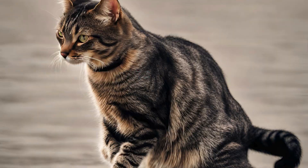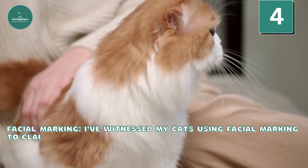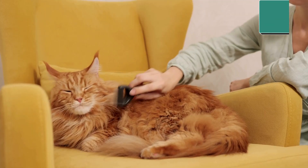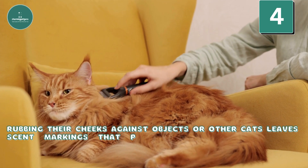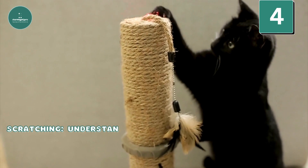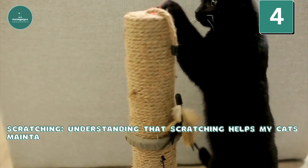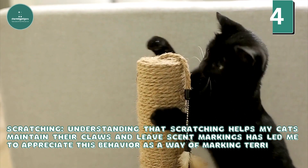Scent Marking — Facial Marking: I've witnessed my cats using facial marking to claim territory and establish a sense of familiarity. Rubbing their cheeks against objects or other cats leaves scent markings that play a crucial role in their communication. Scratching: Understanding that scratching helps my cats maintain their claws and leave scent markings has led me to appreciate this behavior as a way of marking territory.